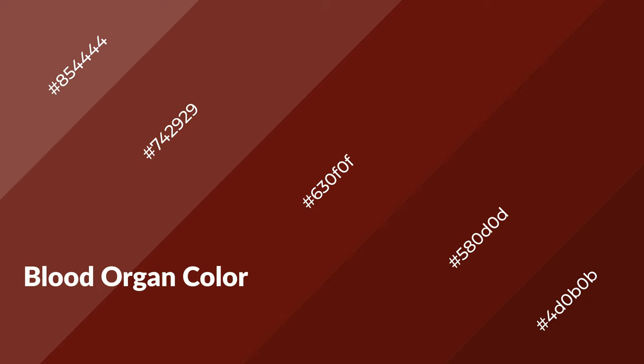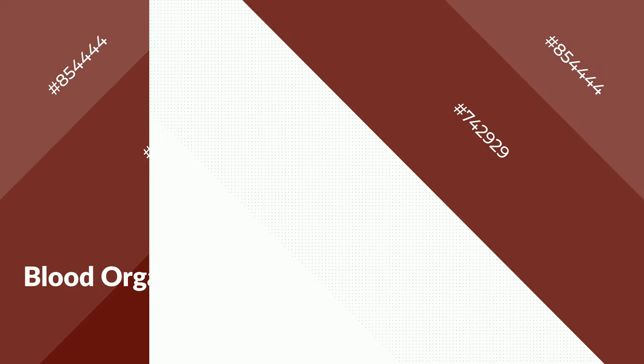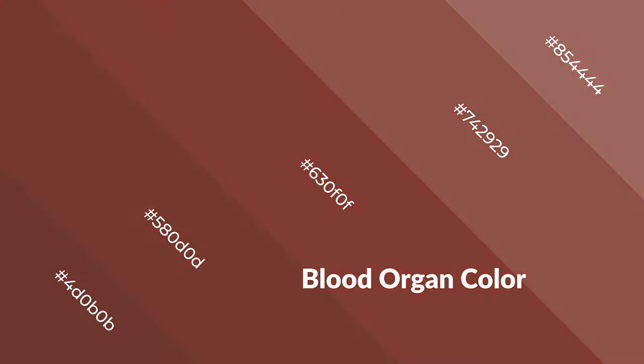Blood orange is a warm color and it emits cozier and active emotions. Warm colors are symbols of warmth, fire, heat, and sunshine. It also evokes joy, passion, love, and even anger. You can see them used in restaurants and gyms.